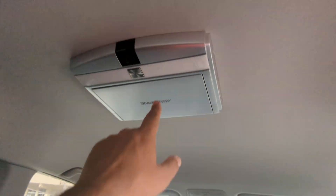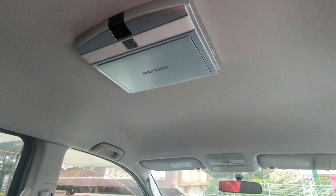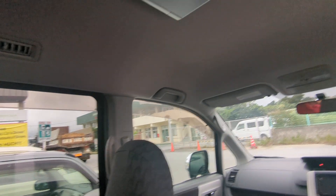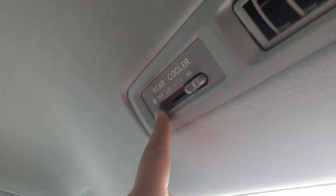It looks like it has an aftermarket DVD player — I don't have my test DVDs with me, so I'll have to check that out later. You do have controls here for your fan; you can put it on low, high, or turn it off completely. And it does have the vents that go all the way back.